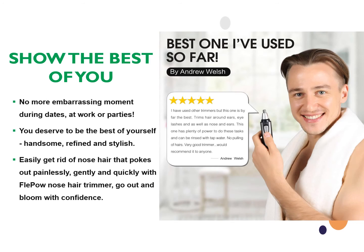No more embarrassing moments during dates, at work, or parties. You deserve to be the best of yourself — handsome, refined, and stylish. Easily get rid of nose hair that pokes out painlessly, gently, and quickly with this full-round nose hair trimmer. Go out and bloom with confidence.